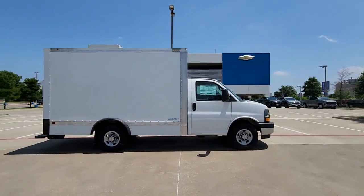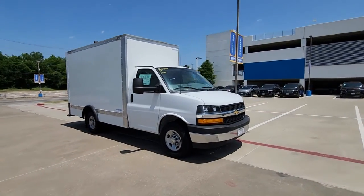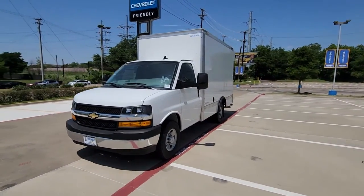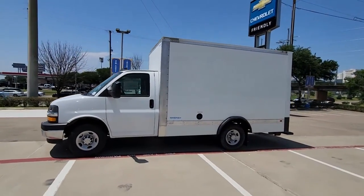These are just some of the great options this vehicle comes with: keyless entry, satellite radio, leather-wrapped steering wheel, alarm, Bluetooth connection, electronic stability control, steering wheel audio controls, intermittent wipers, traction control, and tire pressure monitoring system.